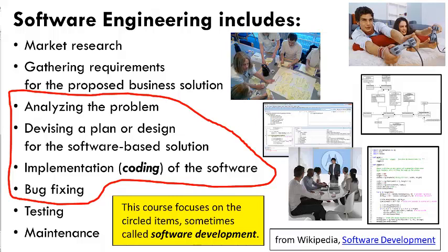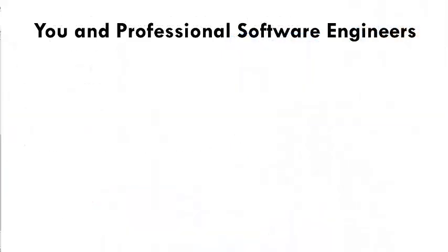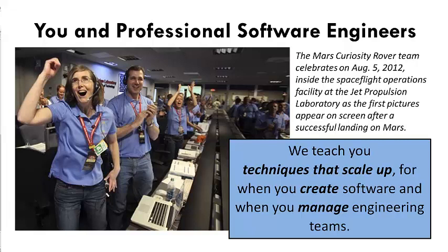But some of the coding you do will be surprisingly sophisticated, achieving pretty cool stuff. Some of you will become professional software engineers, but more of you will instead manage software and other engineers. Even though the software you develop in this course is necessarily modest in size, we will teach you techniques that scale up to larger software. In that way, you'll achieve the fundamental goal of this course: understanding how software should be developed by being able to do it yourself.